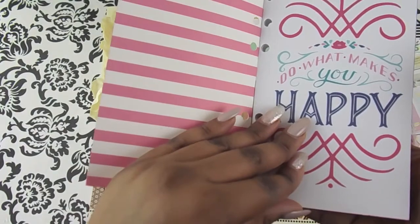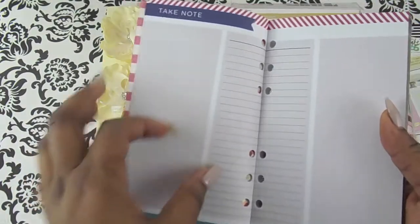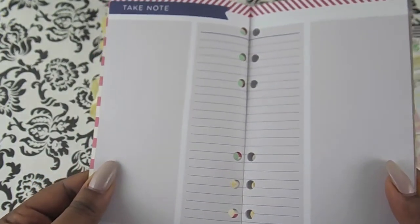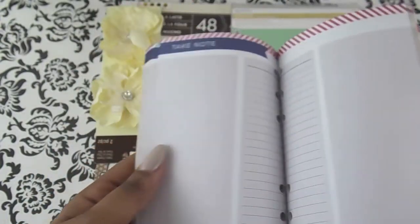This page says 'do what makes you happy,' and I like how you have the lined page with a lot of space to write. I'll just rip these out and put them in my mini Recollections planner. It's basically just the same thing — nothing different.